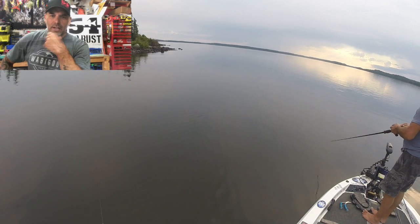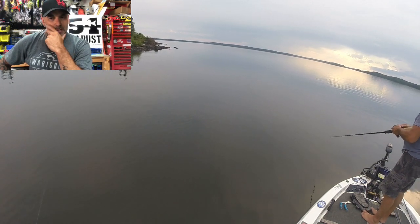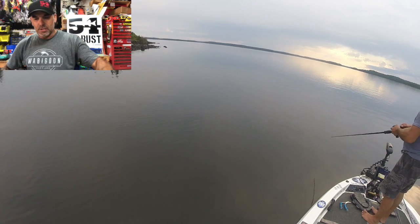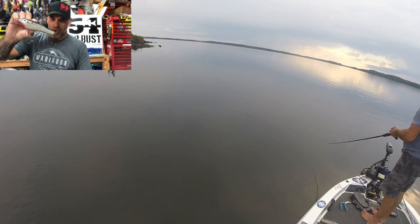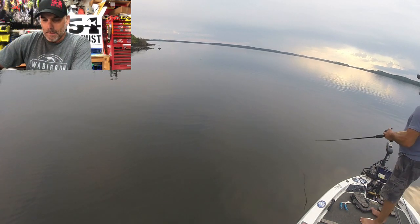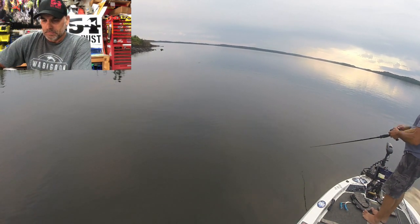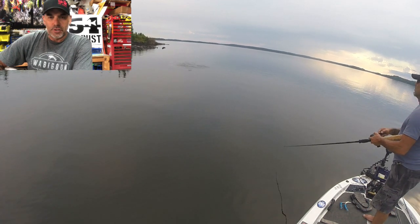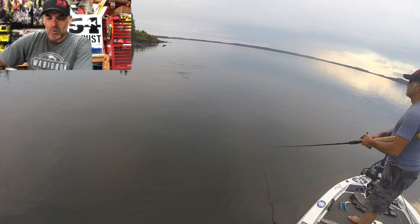This is basically our last spot on the main lake for the night — we did fish one spot after. I was using a Dancing Raider Walk the Dog Topwater. We had seen a fish here the previous day as well.